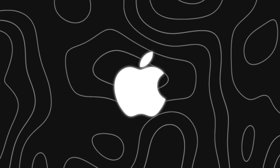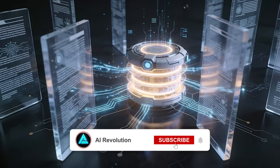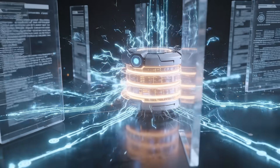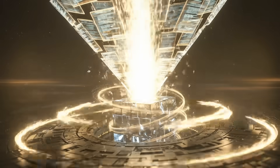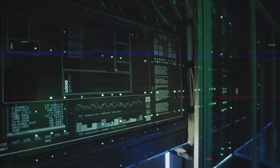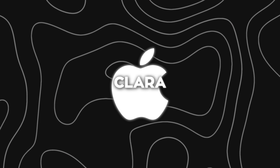While the big labs were busy flexing, Apple quietly dropped one of the most impressive research releases of the entire year — a system called CLARA. If you've ever used a chatbot that tries to search through long documents or answer questions needing multiple pieces of information, you already know how messy it gets. Most systems today grab huge chunks of text, jam them into the context window, and hope the model can sort everything out. That method works, but it's slow, expensive, and gets worse as documents get longer. Apple decided to completely rethink that whole process.